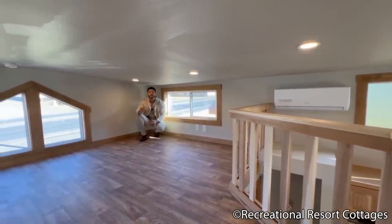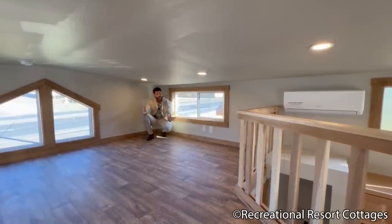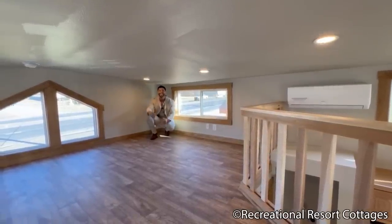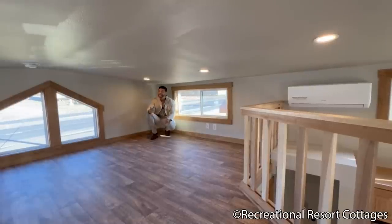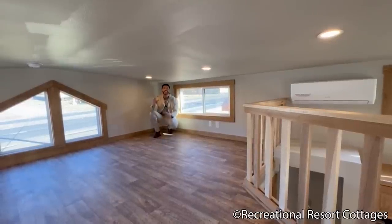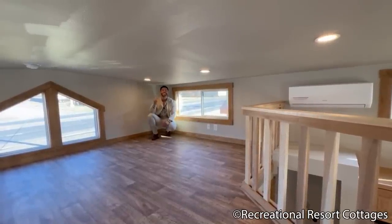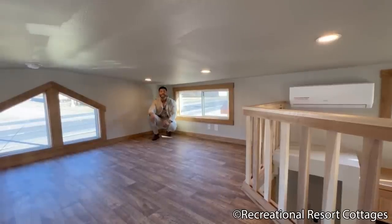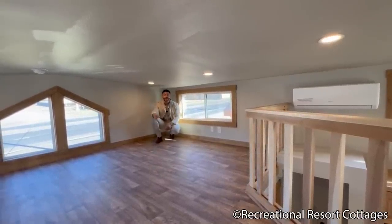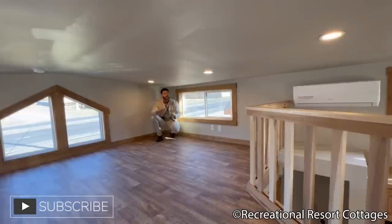This particular Tumbleweed with screened-in porch is 15 feet wide, 34 feet long including the eight-foot screened-in front porch, and it's on sale today for 99K — $99,000. Just let me know and I'll tell you how I can send it your way. If you enjoyed this video tour, hit that thumbs-up button right now, hit that notification bell to be notified each week as I showcase new and improved models, and subscribe to be part of the family.